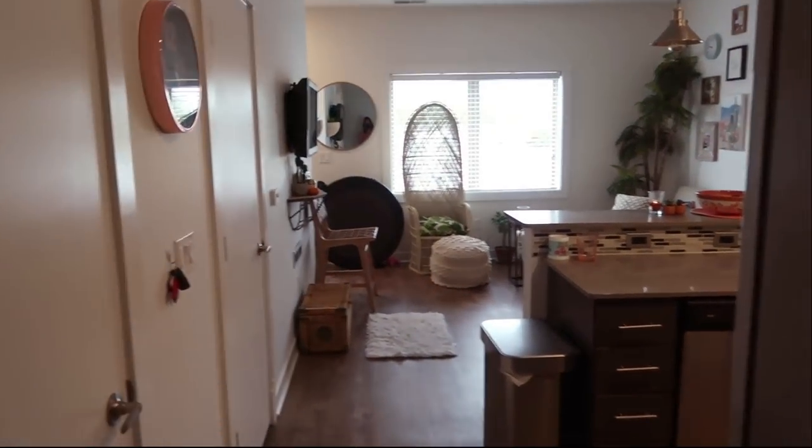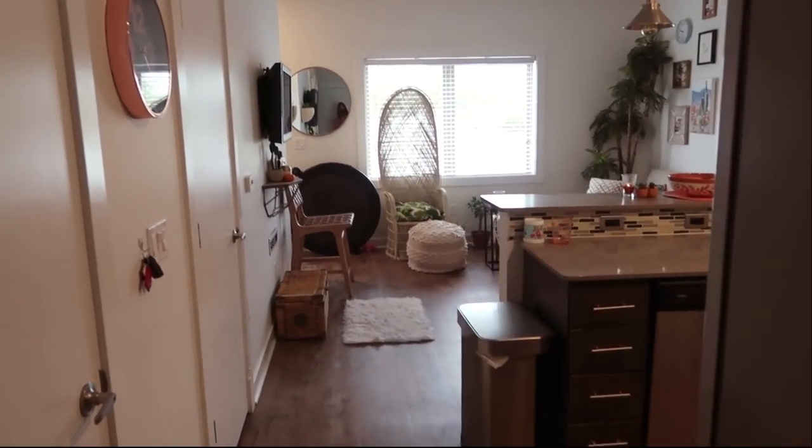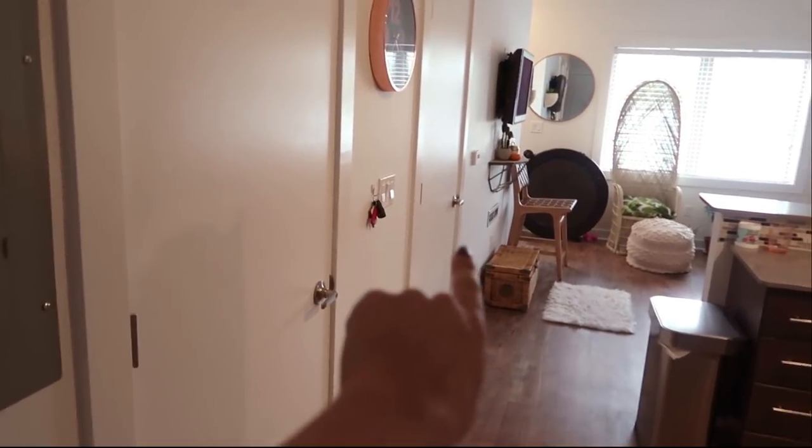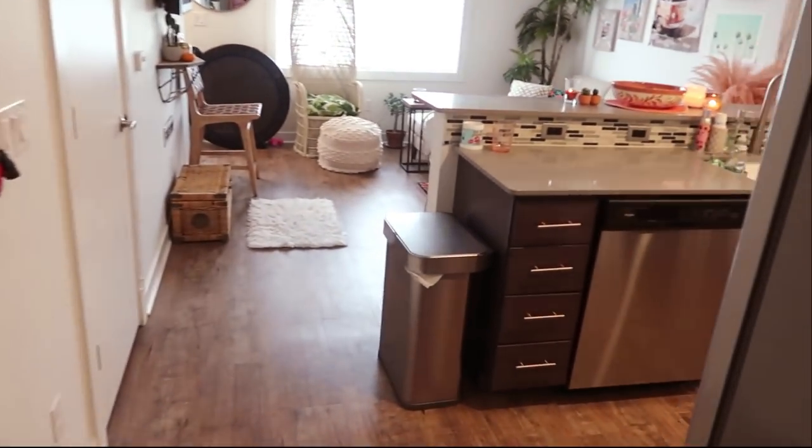So when you first walk in, to the left I have a coat closet — just a vacuum and a couple of coats in there so I won't open it. When you walk in, this is what you see first. My kitchen and living room are both combined. I have a two-level apartment, here is the bathroom, and I have a little storage closet right there.